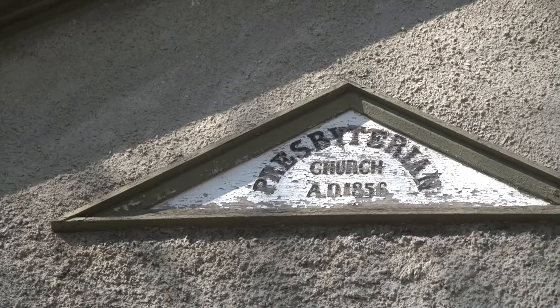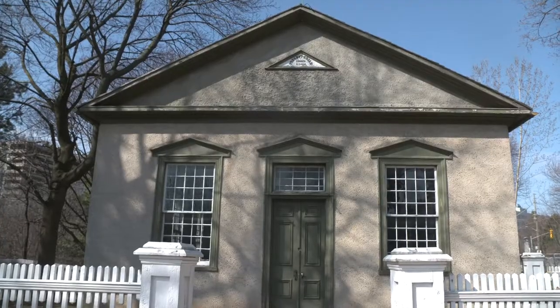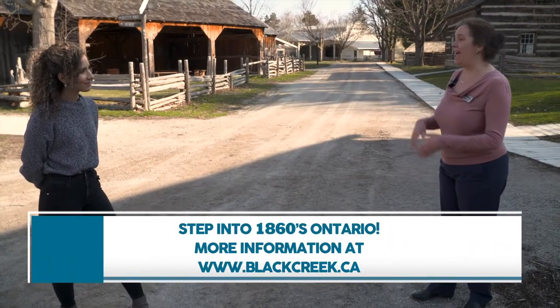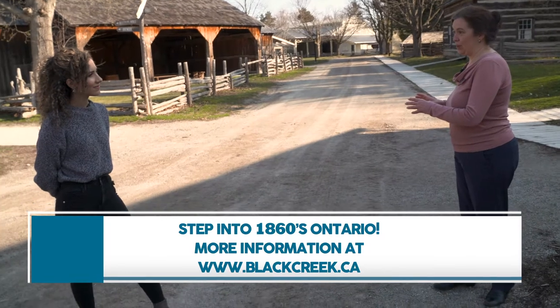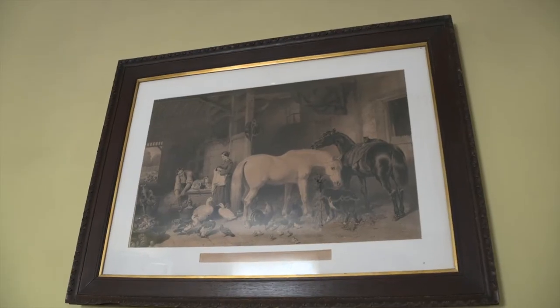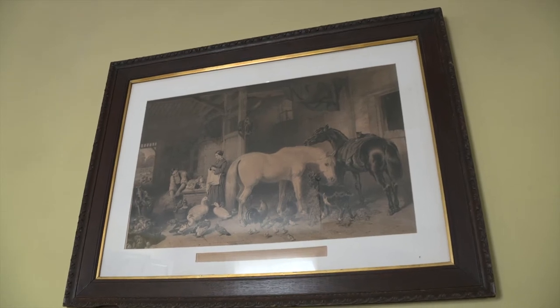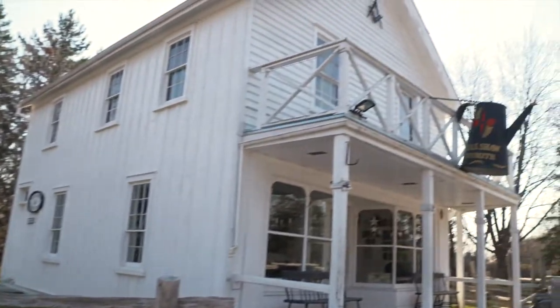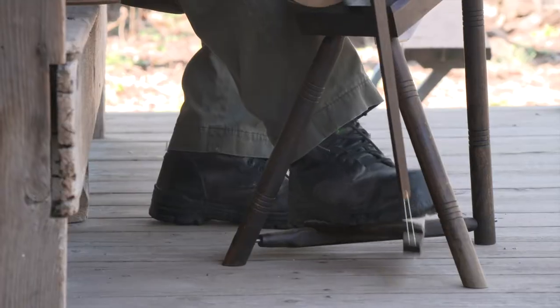Where can people find more information? If you go to blackcreek.ca that's where you'll find all of our online exhibits, learning resources for teachers, family activities to do at home, and a listing of our virtual programs. I'm happy to be here today in person — I know you have a lot of activities planned, so let's get to it. Right now we're here with Anthony, who is an educator at Black Creek Pioneer Village.